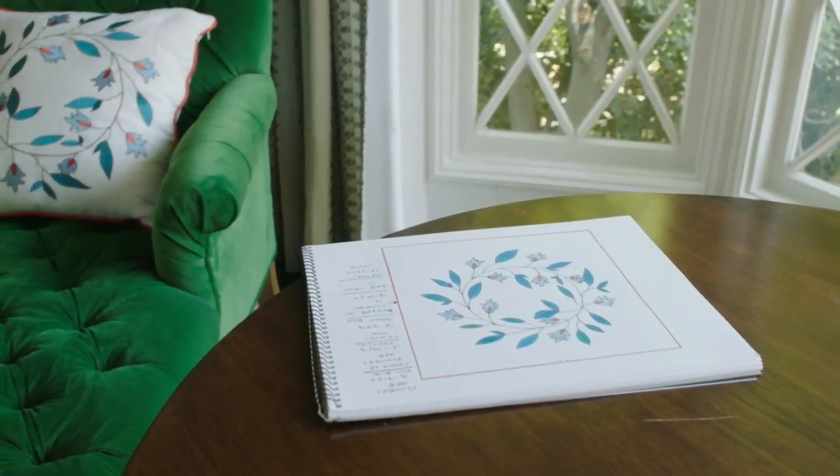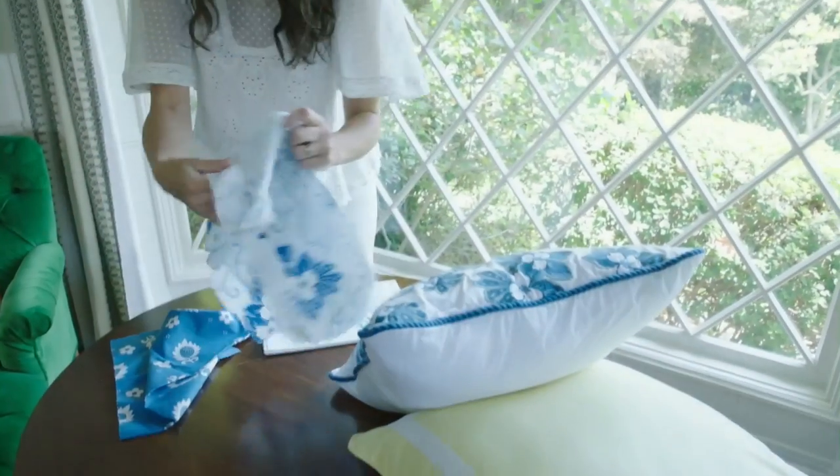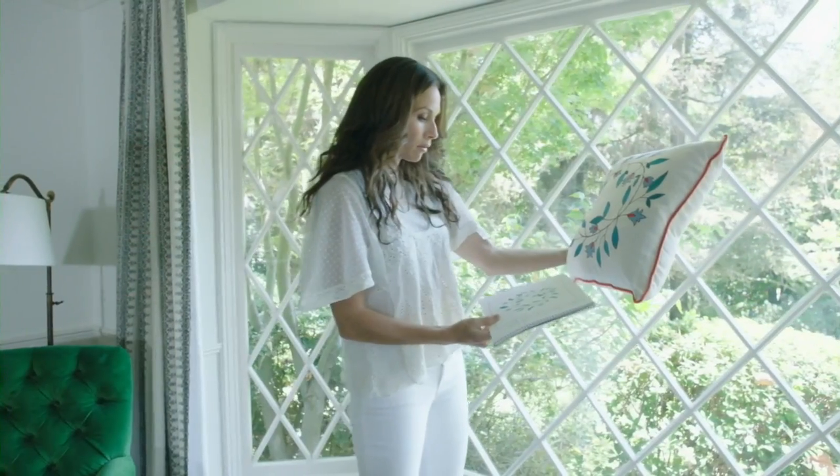My mom called me and said, 'I've got all these books here that I've had since you were in college — why aren't we doing something with these?' So I kind of began there, and I started drawing and then painting and thinking. I started realizing that there was a whole other world of creative expression out there.